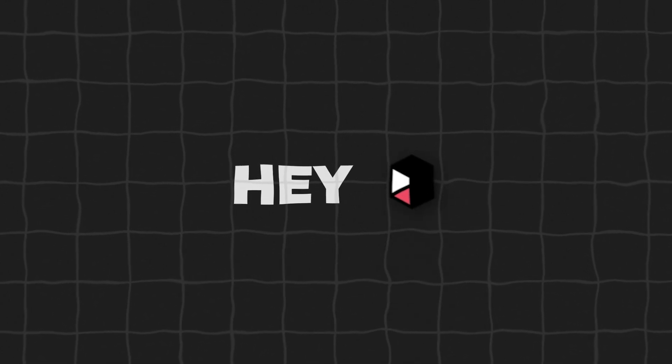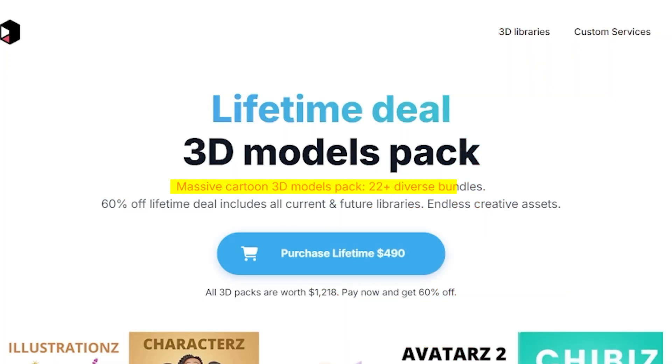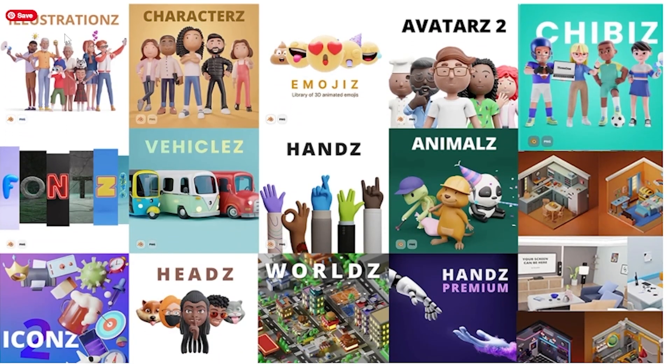Hey, Sam from 3D here. In this short video I'd like to show you the best 3D models pack out there — it's the Massive Cartoon 3D Models Pack. It includes right now 22+ diverse bundles. For example, the illustrations bundle is a pack of multiple smaller packs.